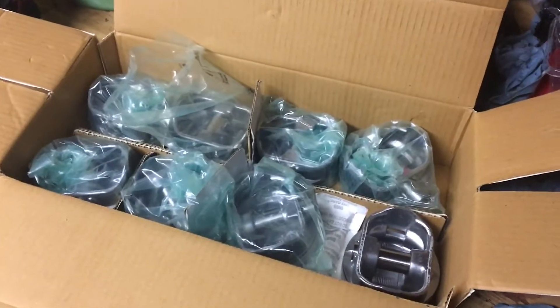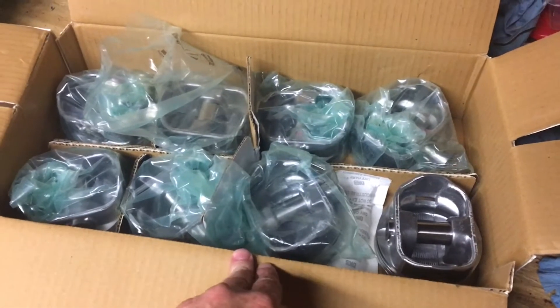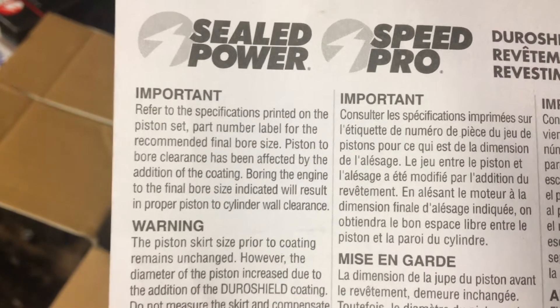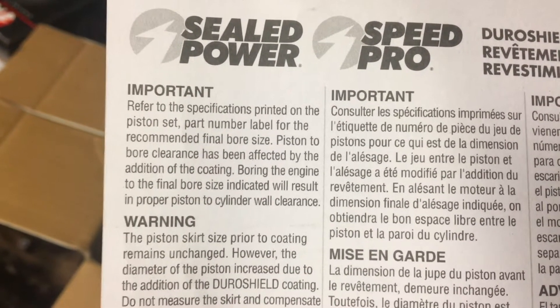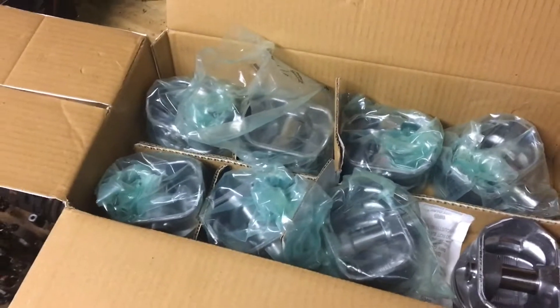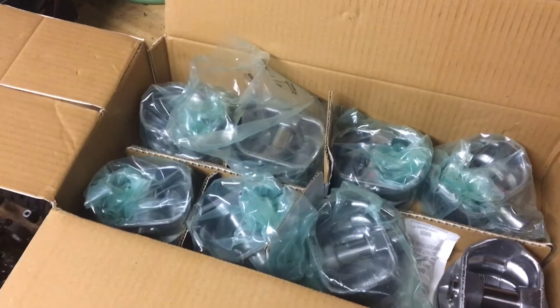So I didn't want to just trust the machine shop to build this like a car engine. I did research on the internet and I was hoping the manufacturer would include a card with the pistons specifying what the clearance should be. All the card says — not accounting for the coating — is that boring the engine to the final bore size indicated will result in proper piston-to-cylinder wall clearance. So if you bore to 4.030, you'll end up with the proper clearance, because the pistons are undersized by the amount of clearance they want.